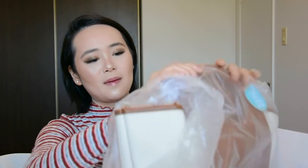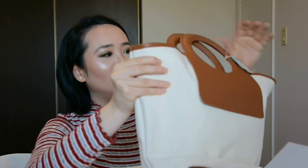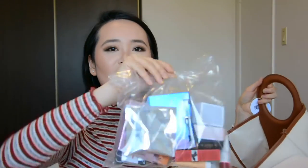The first box I'm going to go through is from Shoppers. You get a bag — it is a pretty nice bag. This is very cute. And then there are some samples in there. I like samples. Let's put them away.